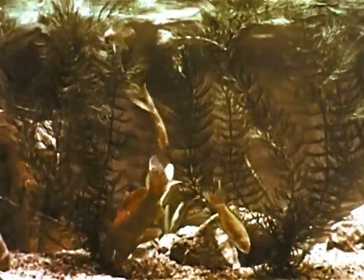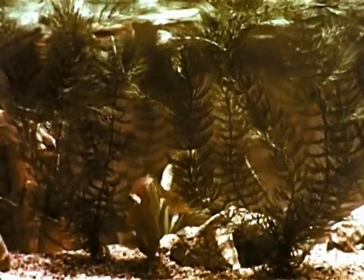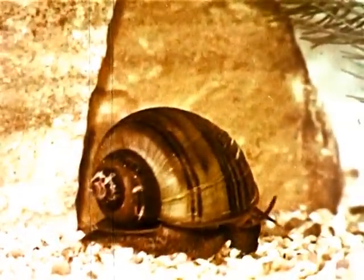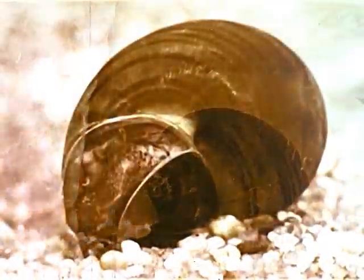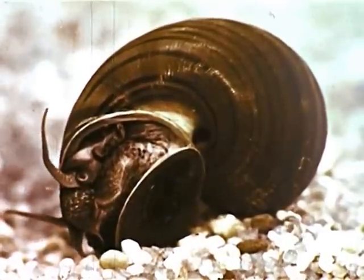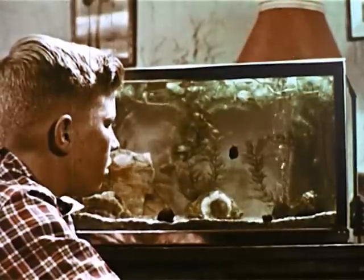The ocean contains a variety of water life, but only a small number of animals can be kept in an aquarium. One interesting water animal that lives quite well in any small aquarium is a snail. A snail breathes the same as a fish, except it has only one gill. If it were not able to fold up into its shell, a snail would soon be eaten by hungry fish. Seen through the glass aquarium wall, the snail makes an interesting sight as it eats the tiny plants called algae that grow there.